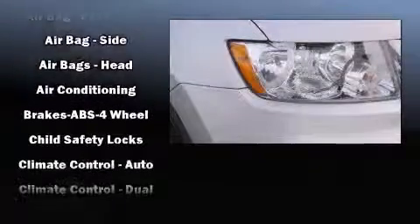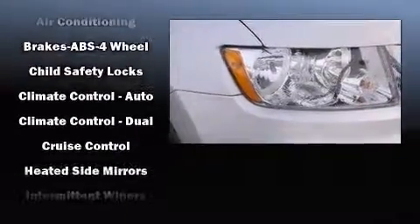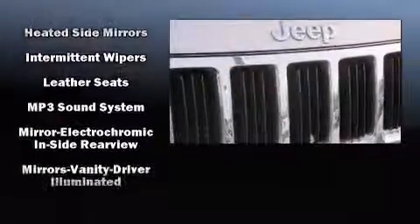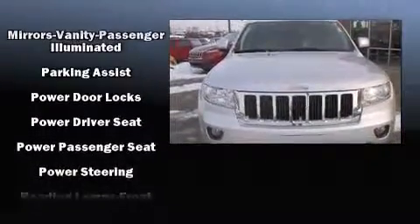Jeep also prioritized safety and security with features such as dual front impact airbags, head curtain airbags, traction control, brake assist, anti-whiplash front head restraint, a panic alarm, and four-wheel disc brakes with ABS.